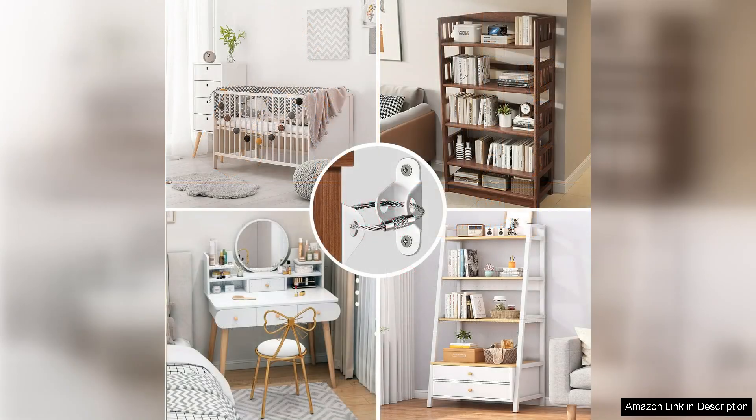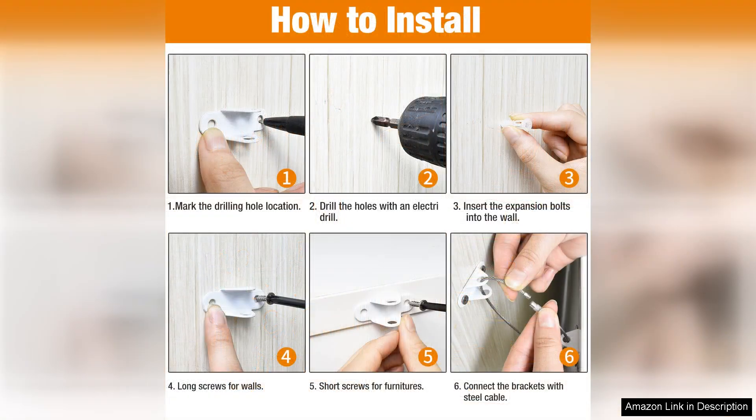After installation, I tested the stability of the anchored furniture by gently pushing against it, and I was pleasantly surprised by how secure everything felt. This product truly delivers on its promise to prevent tipping, making it an essential addition to any home with young children.